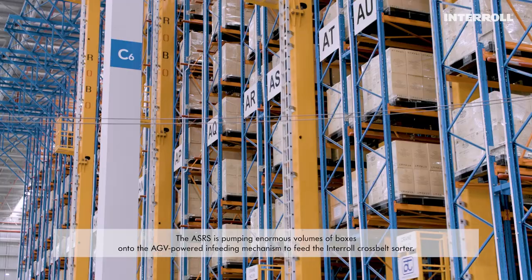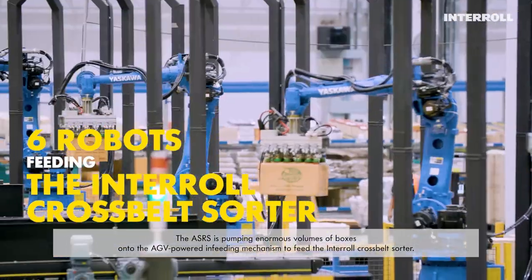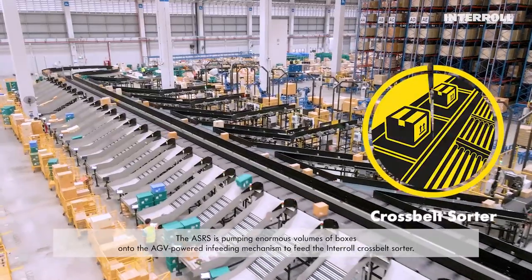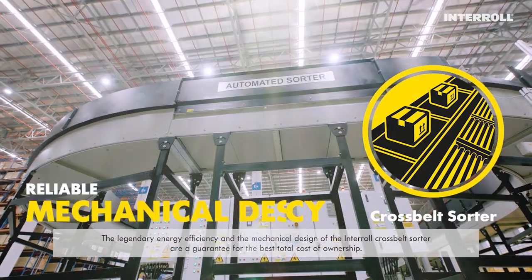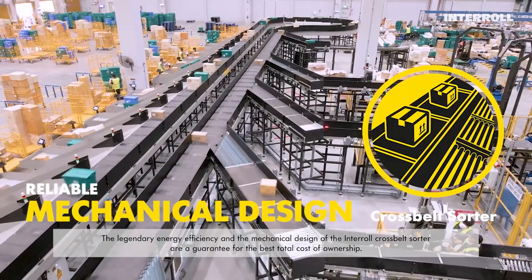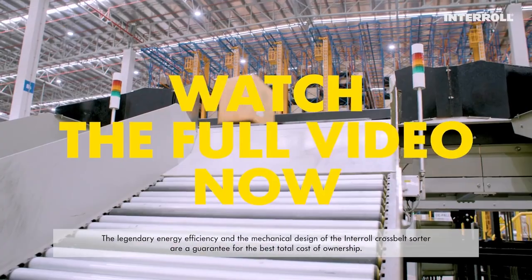The ASRS is pumping enormous volumes of boxes onto the HEV-powered infeeding mechanism to feed the Interro Cross Belt Sorter. The legendary energy efficiency and the mechanical design of the Interro Cross Belt Sorter are a guarantee for the best total cost of ownership.